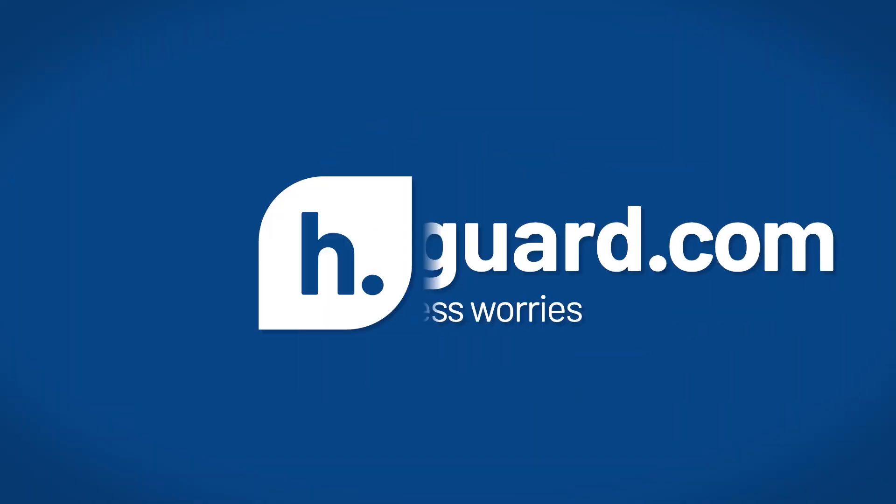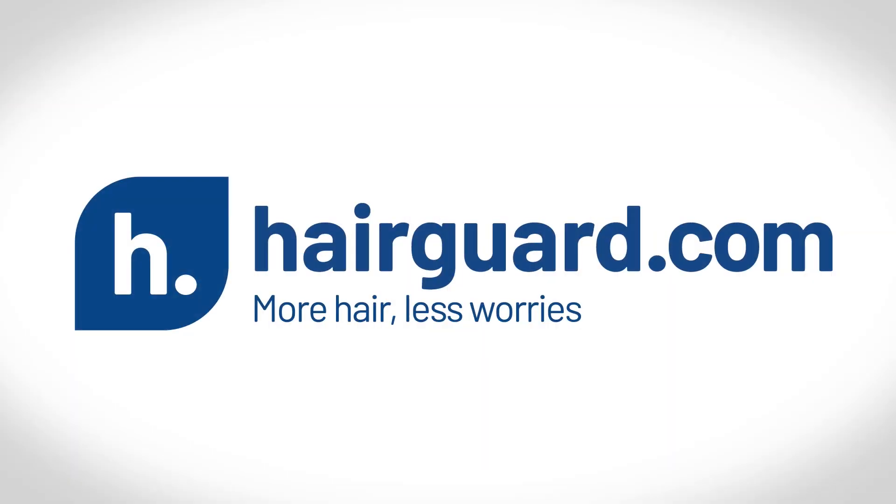In this video, we will be looking at Monistat for hair loss. Stay tuned to find out more. Hey guys, Leon here from HairGod.com, where people who are worried about their hair loss go to regrow their hair.